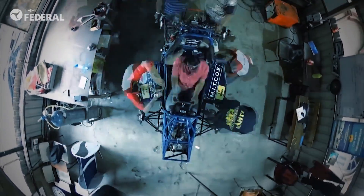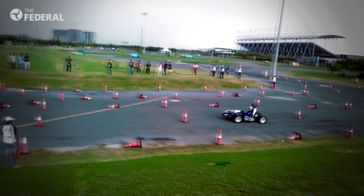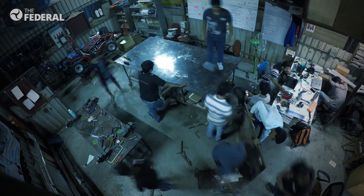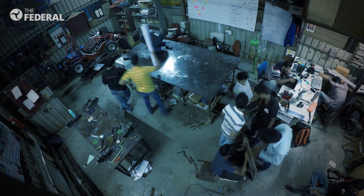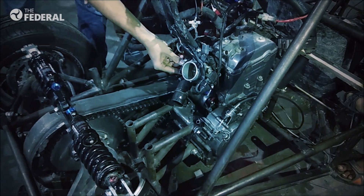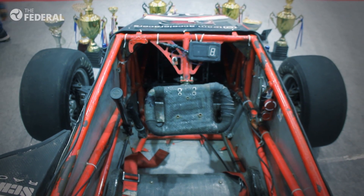The crew spent six months each in designing, developing, and testing the vehicle before launching it at the Kari Motor Speedway in Coimbatore for the Formula Bharat event. After a week of brainstorming, the students were split into seven groups to take care of aspects related to engine, transmission, steering and suspension, frame, bodywork, electronics, and manufacturing.